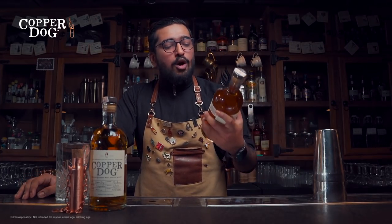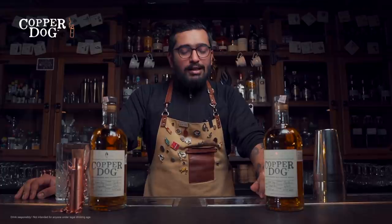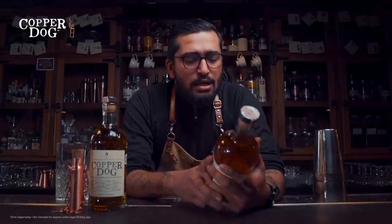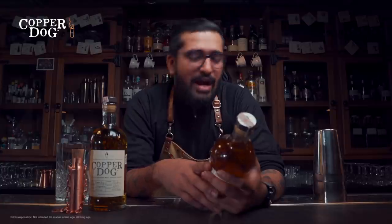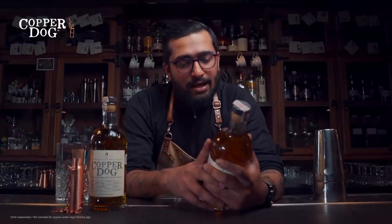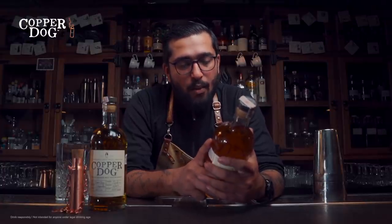Today on this episode we have this wonderful whiskey, Copper Dog — a new launch into India. It's from the Speyside region of Scotland, made in 2014. It's a blended malt whiskey, so there's no grain whiskey in it — it's a blend of eight malts, which they keep secret. The name Copper Dog comes from the bar established in 1893 in the Craigellachie Hotel in Scotland.